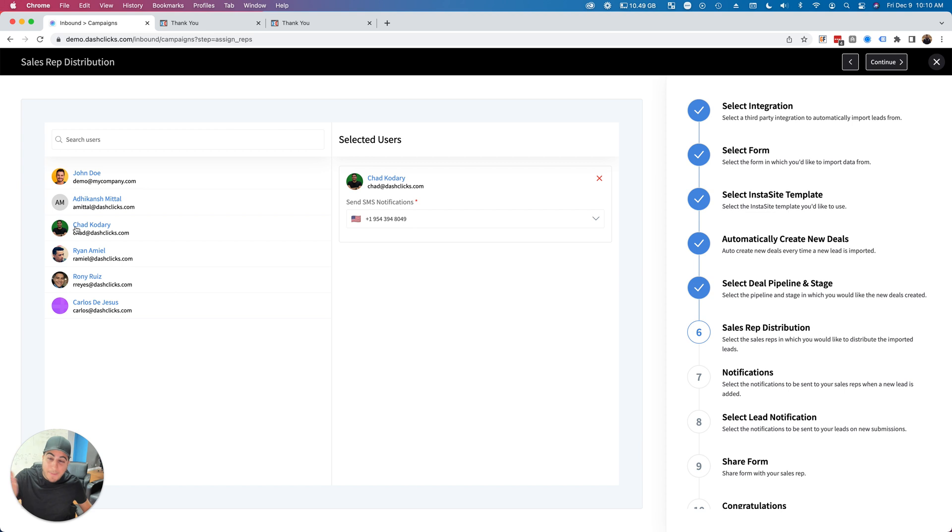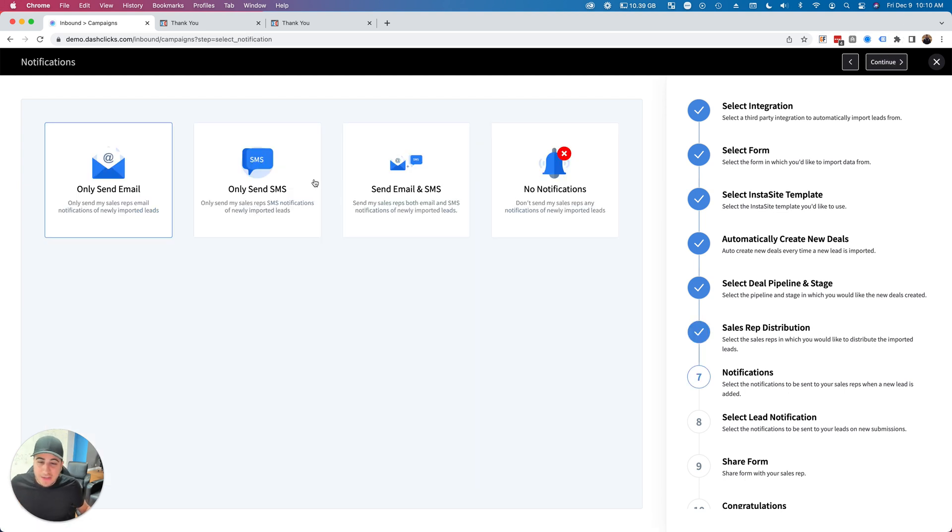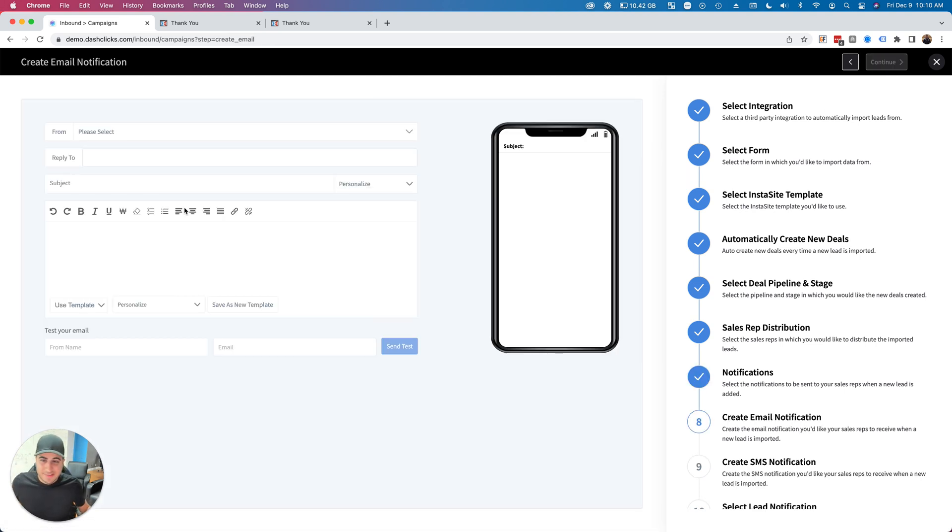Who do I want to send this to? I want to send it to myself as an example. You can round-robin the leads — if you have an actual sales team, you can select multiple people and the system will automatically round-robin so leads get evenly distributed. Now, what's the message I want to send my sales rep when a new lead comes in? I want to send both an SMS and email every time a new lead hits the system.